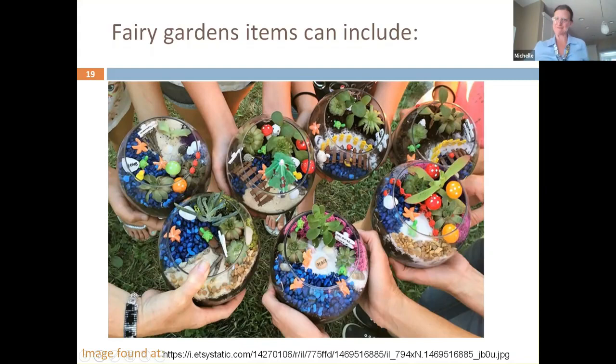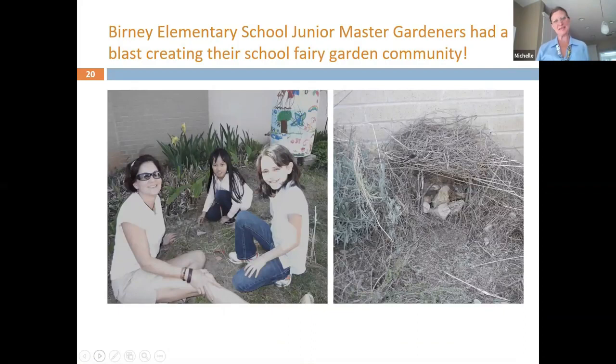This is another example of students having fun without spending much money in a fairy garden. They used natural materials they found outside — if you look closely, you can see sticks and rocks made their fairy garden.